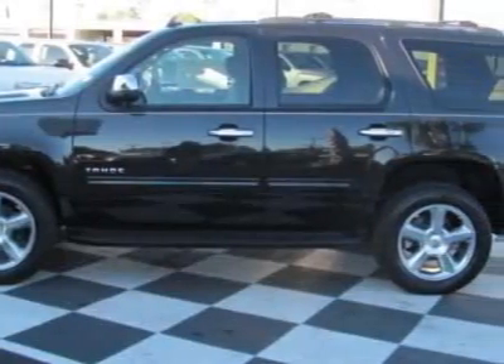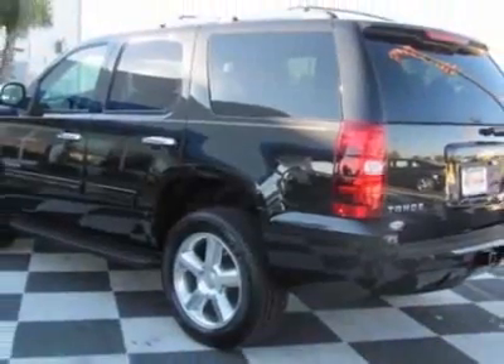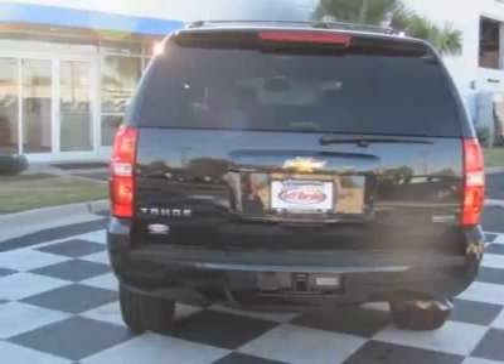This vehicle gets 15 miles per gallon in the city and 21 on the highway. This Tahoe boasts a 5.3 liter engine and has a 6-speed automatic transmission.